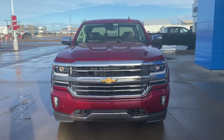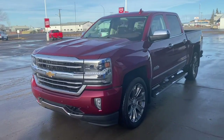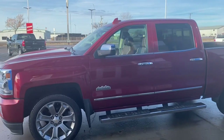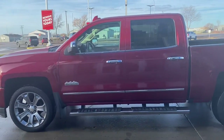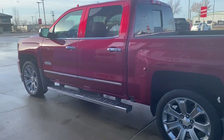Good morning everybody. I'd like to introduce you to our beautiful 2018 Chevy Silverado High Country in beautiful red metallic. Lots of nice options on this truck.